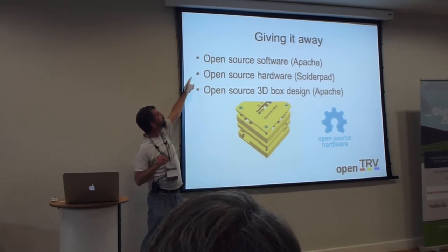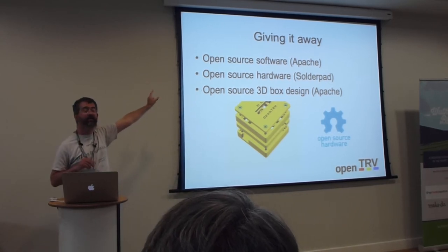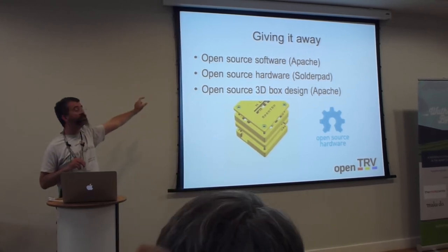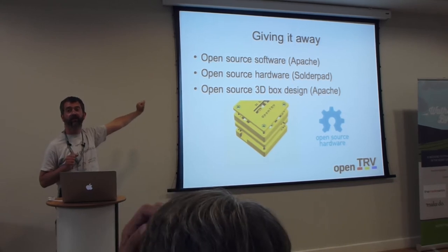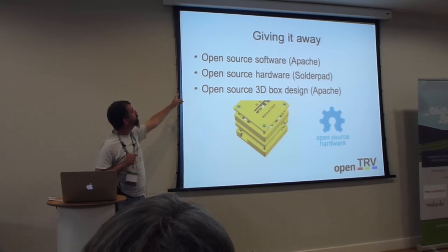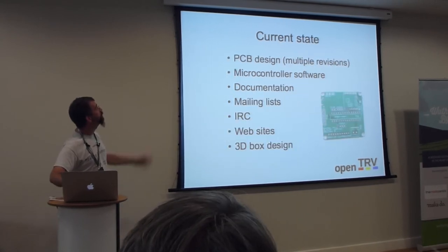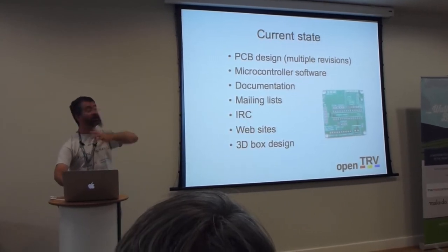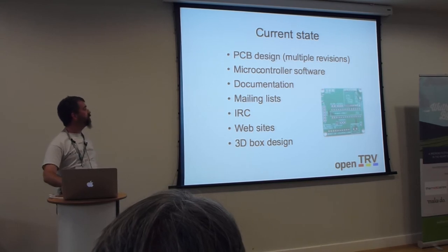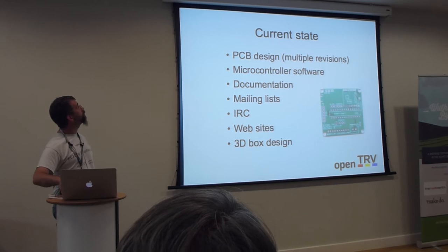When you're giving away hardware, it's not like giving away software. Software is copyright — that's the key thing, and we're not patenting it. The reason we're using Apache is that if anyone tries to use our stuff and then sue us with some random patent, they lose the licence to use our stuff. So it's Apache rather than BSD or public domain to avoid that angle. We have multiple revisions, we're going into production engineering now, we've got microcontroller software, documentation, mailing lists, IRC, websites, and 3D box designs.